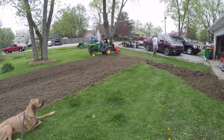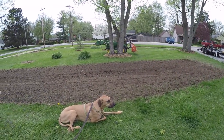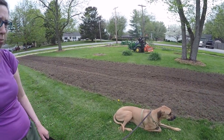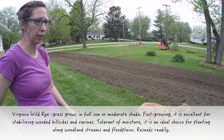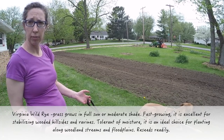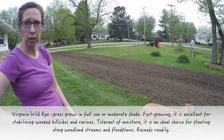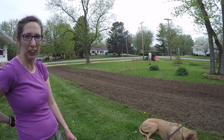We'll put regular seed in now, and then probably in both areas we'll also do Virginia wild rye, just because it'll make sure we don't have hardpan under there. It likes to make nice big roots so that the water can get down to the aquifer and also soak up a lot of water.